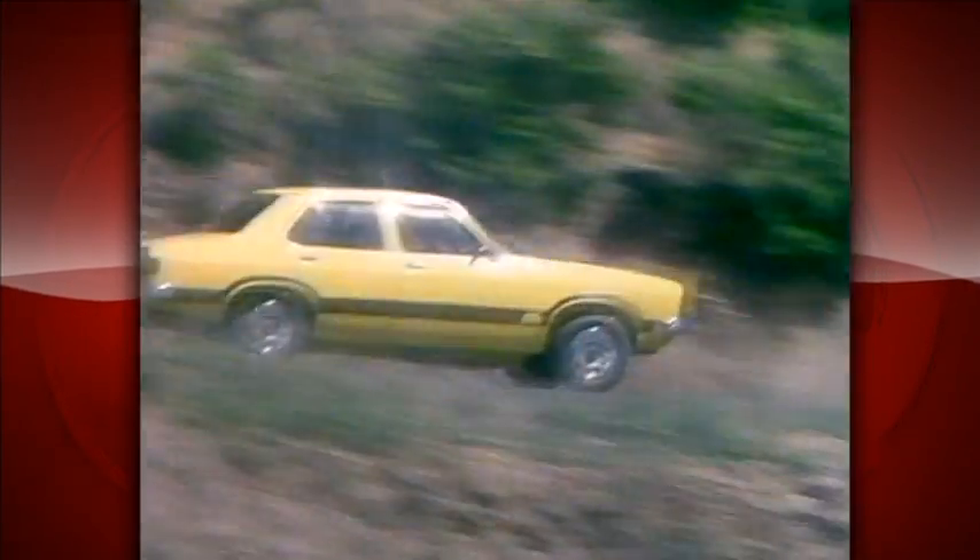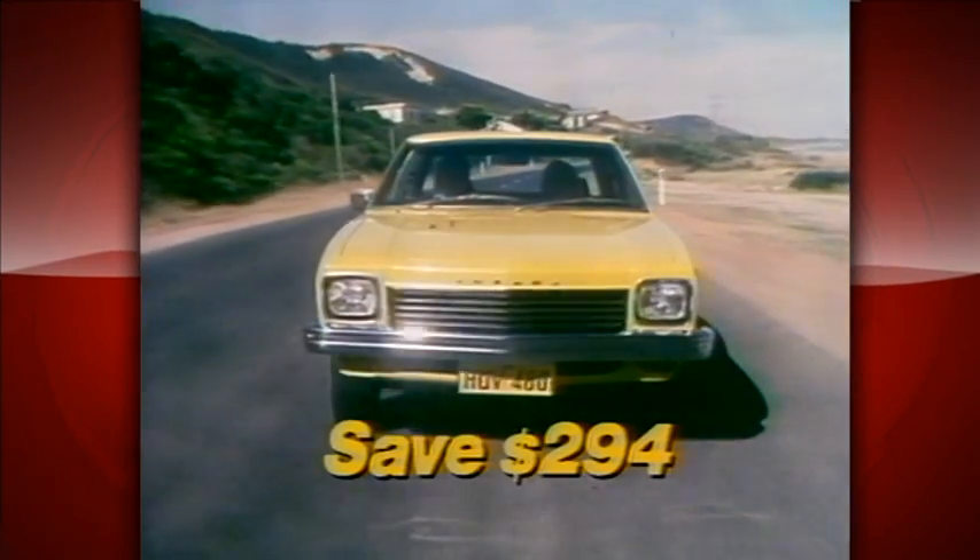It's here — Torana G-Pack. Torana G-Pack means go-pack: equipped for go and show at a special price that saves you $294.